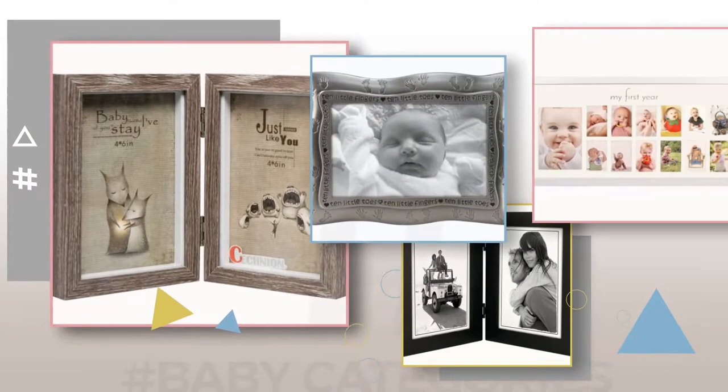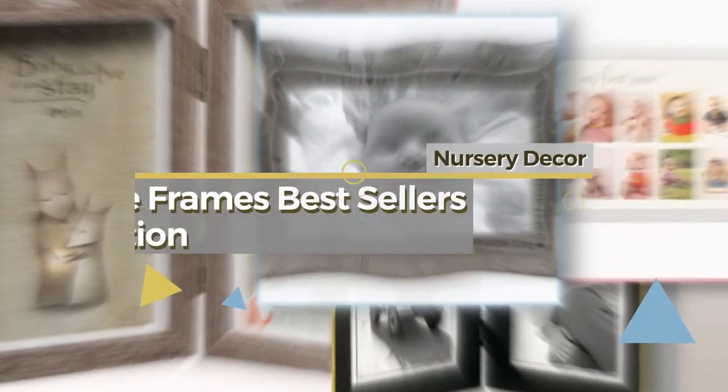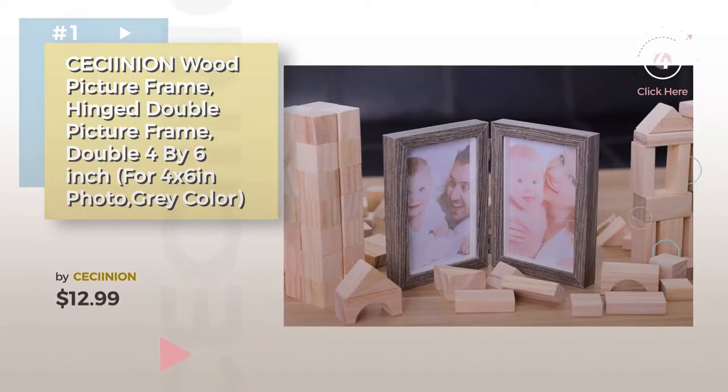If you're looking for baby picture frames, here's a collection you've got to see. Nursery Decor Picture Frames Best Sellers Collection. Number 1 by Sassi Inyan. Watch this video and get inspired.